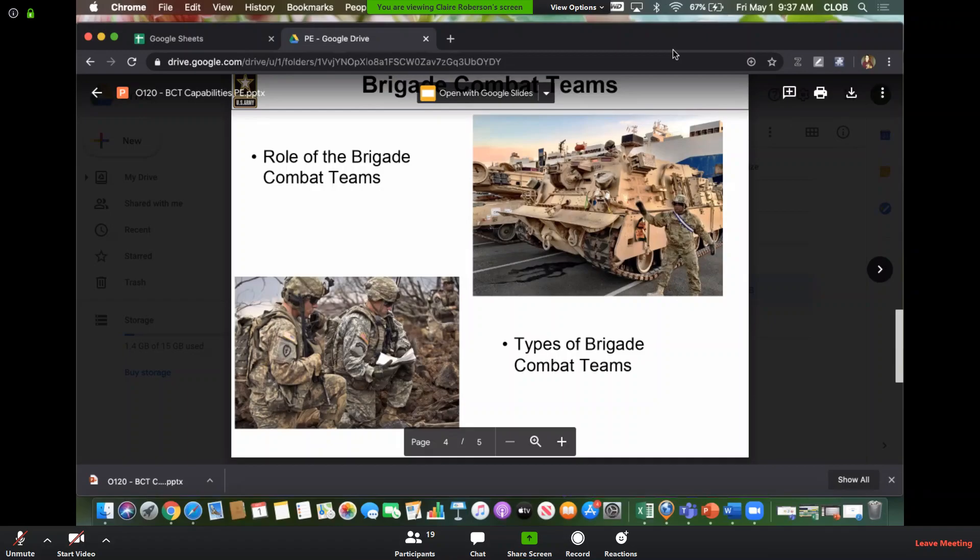Field artillery, maneuver enhancement, sustainment, and combat aviation brigades can all support BCT operations. So if you've been in a combat aviation brigade, in an echelon above brigade — a CSSB or an ESC for logistics — then you guys have all supported a brigade combat team's operation at one point.